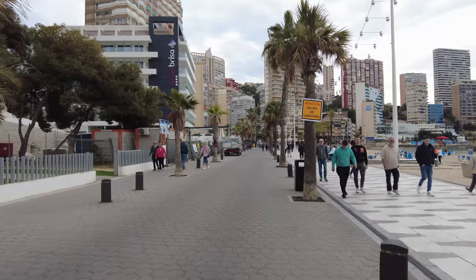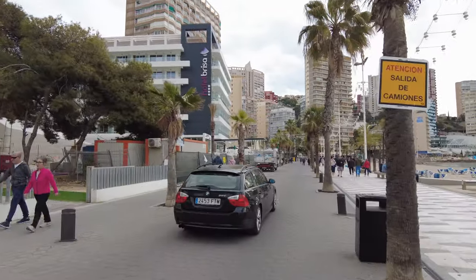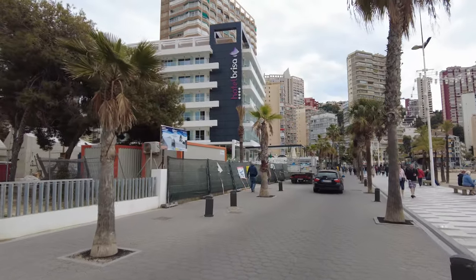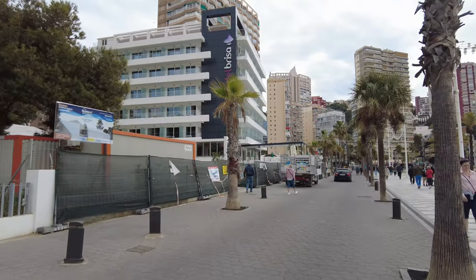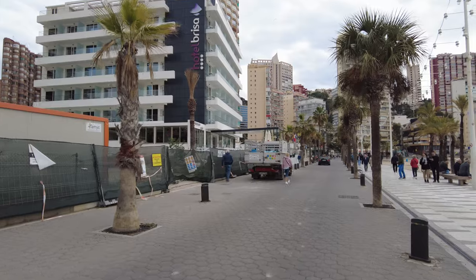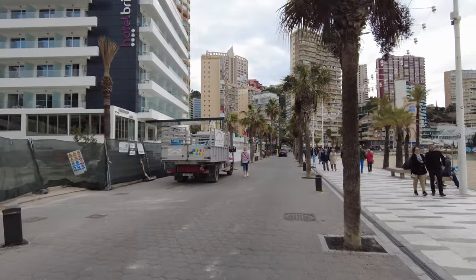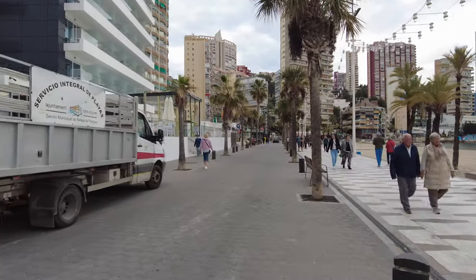Then you come across some newer hotels, like the Hotel Breeze here, which looks quite modern, like a proper little four-star place. It didn't come up when I was doing my research — maybe it was still shut for the winter, but actually it is open. It's just not an attractive place overall, but it's a good place to come if you want a really cheap break.